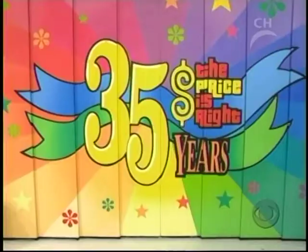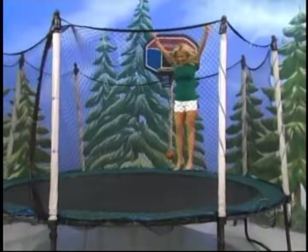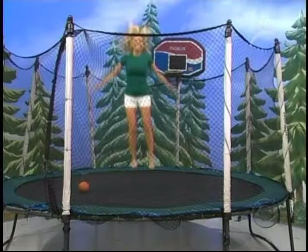Bidder number one is Pat. Now, Jennifer, you get the first bid on that prize. It's a fun trampoline! With the new Stage Bounce trampoline and enclosure system from Jump Sport — a leader in backyard safety and innovation — it includes the popular ProFlex basketball goal. Stay fit, have fun, and play safely with Jump Sport.